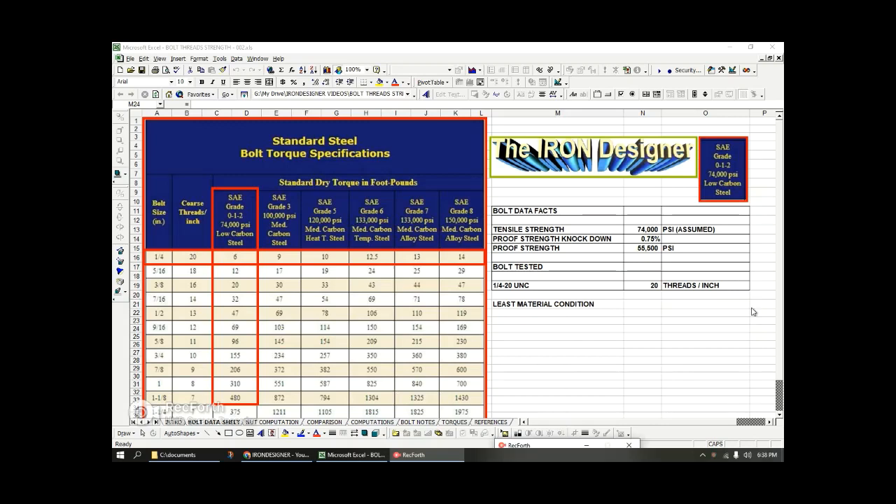Before we jump to the next slide, I wanted to mention least material condition — you might see it on an engineering drawing as LMC — or most of the time you'll see MMC, which is maximum material condition. I'm not necessarily going to explain that term fully right now, but keep these words in the back of your mind as we'll mention them in the slides down the road.